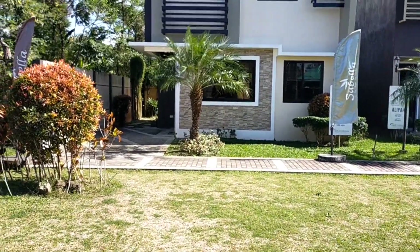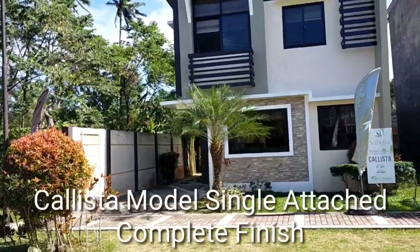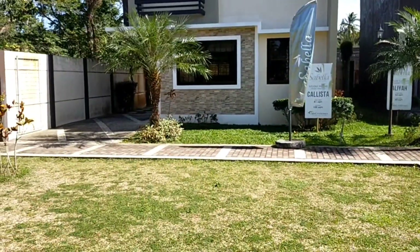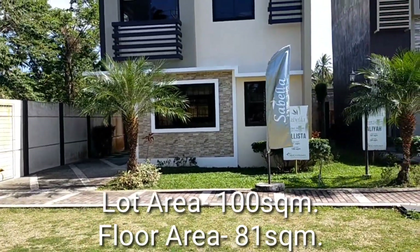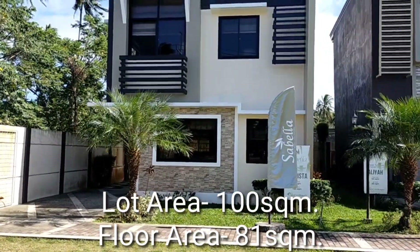Another unit ng Sabela. This time na Calista — Calista Model House, single attached. Ang square meter po ng lote, 100 square meters. Yung floor area naman po ng bahay, 81 square meters.